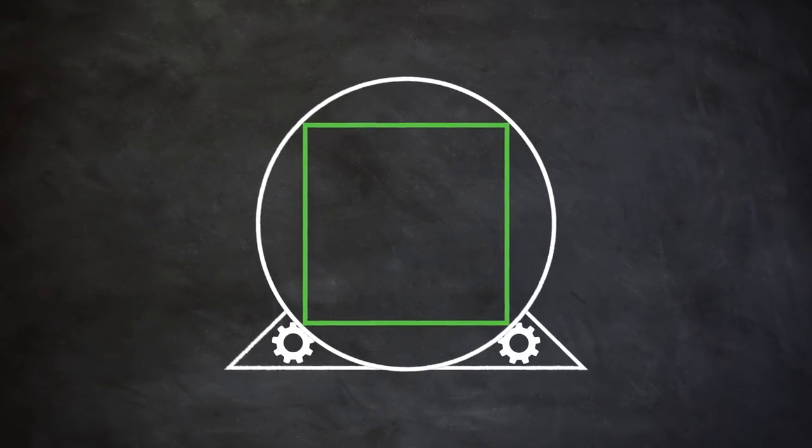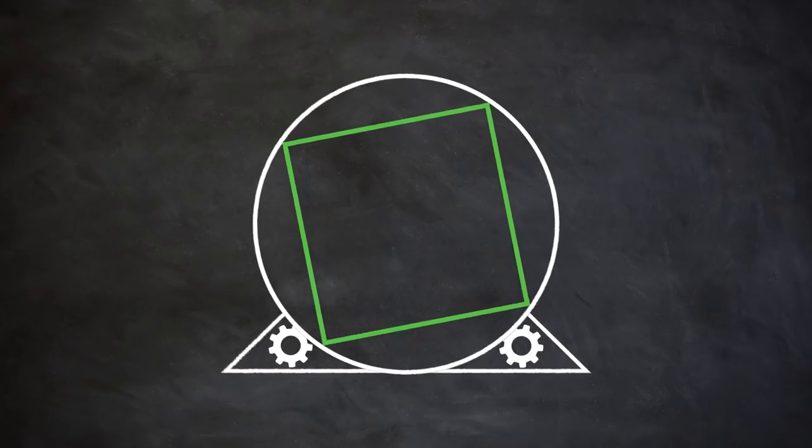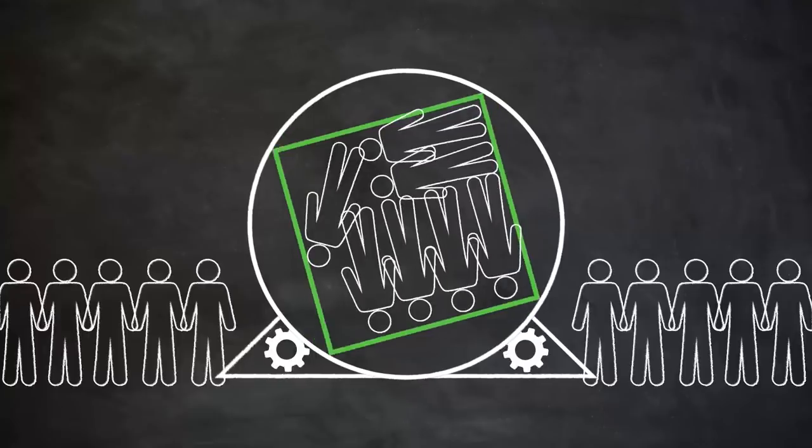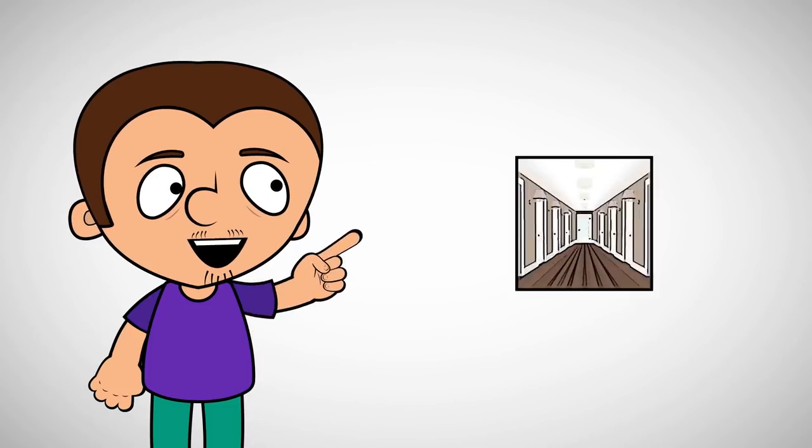First, we need to build a giant corridor which will rotate using special mechanisms. For the movie, they used about 500 people and spent a lot of time. But we can do it like this.